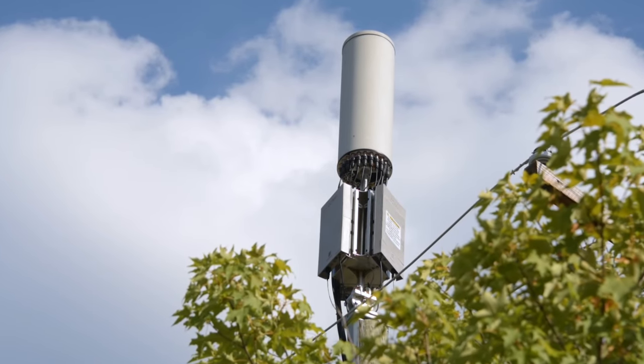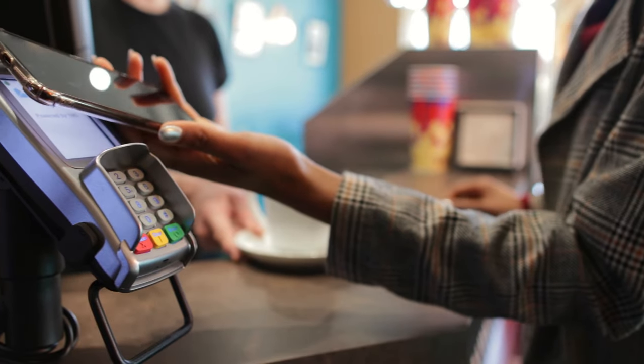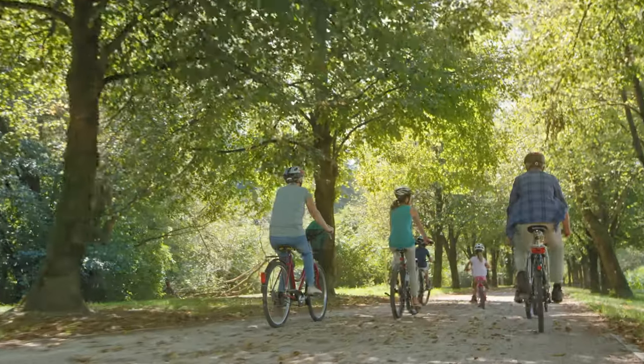Fully integrated 5G antennas will not only enable faster speeds, but new technologies and mobile experiences that will make our cities smarter, safer, and more efficient.